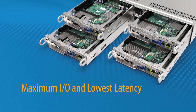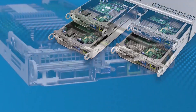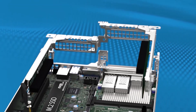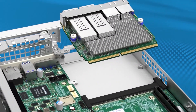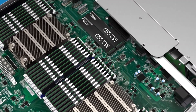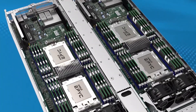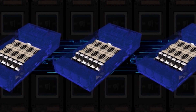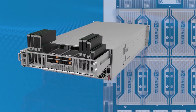Maximum I/O and lowest latency utilizing fast PCIe 4.0 lanes with the latest technologies, including up to 200GB networking and storage with ultra-fast NVMe and NVMe over flash capability, directly connected CPU to GPU and GPU to GPU interconnection for the fastest I/O speed with incredibly low latency.